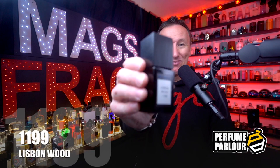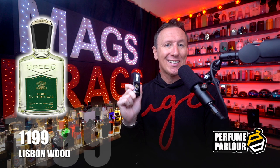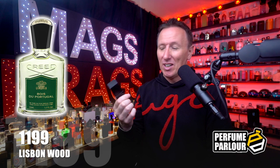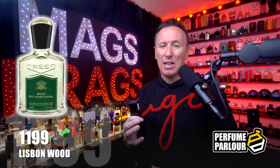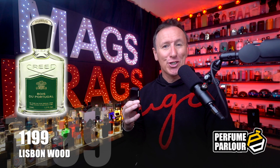The third one in today's haul is called Lisbon Wood, perfume parlour code 1199. This is a copy of Bois de Portugal by Creed — a woody citrus fragrance first launched in 1987. The top note is bergamot, mid is lavender, and the base has ambergris, vetiver, sandalwood and cedar. It opens up really crisp and fresh with a slightly spicy opening, the bergamot and lavender combining with the earthy base notes to produce a bright and airy aroma with a really uplifting outdoorsy summery feel.